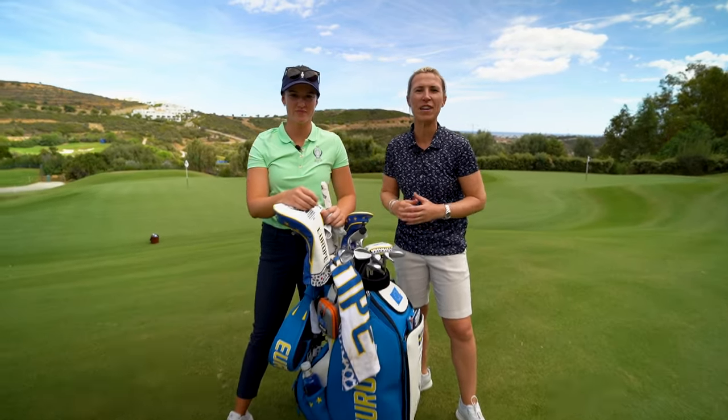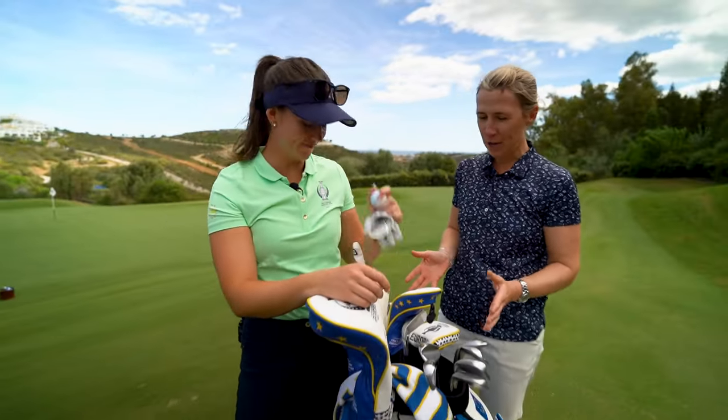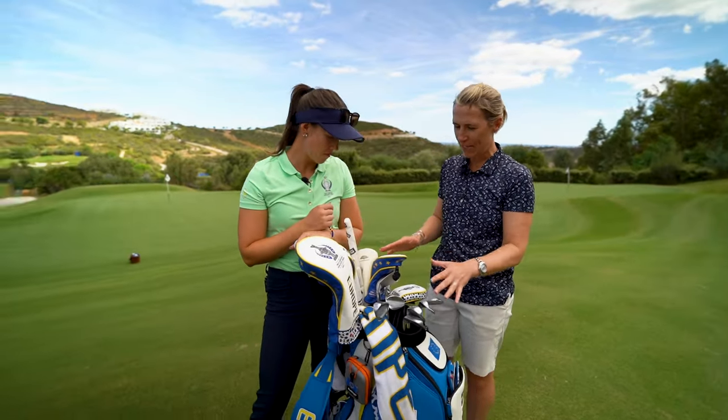We're here at the Solheim Cup, Finca Cortesín, and I have Lynn Grant, one of the European players, with me to talk through what's in her bag. So a Ping player, by the look of things, Lynn — just talk to me about your setup quickly.